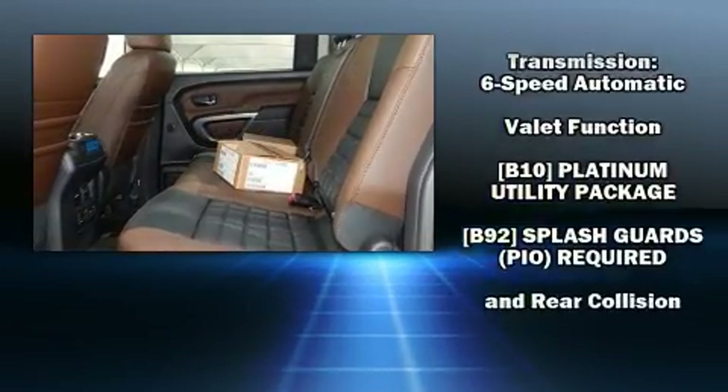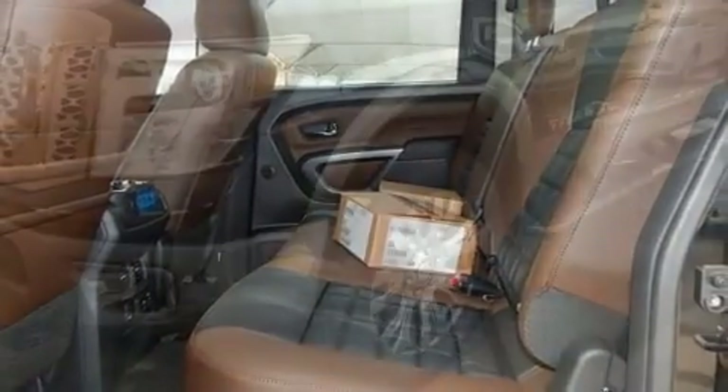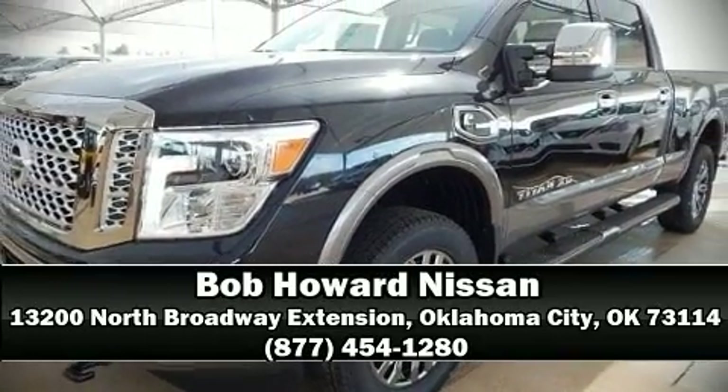Our team is professional and we offer a no-pressure environment. Stop by our dealership or give us a call for more information. We'll see you later.